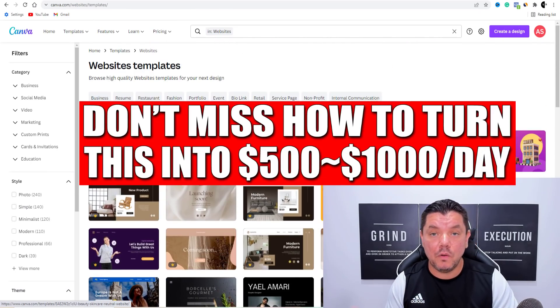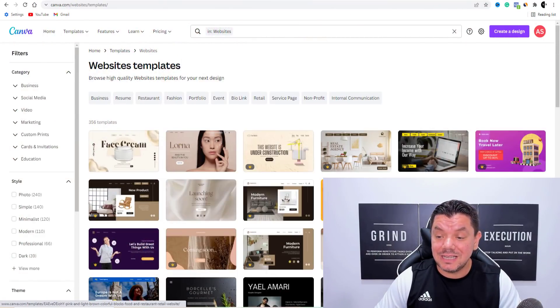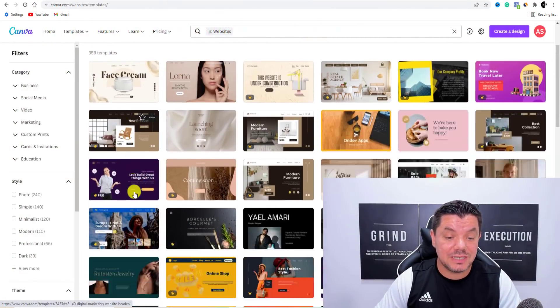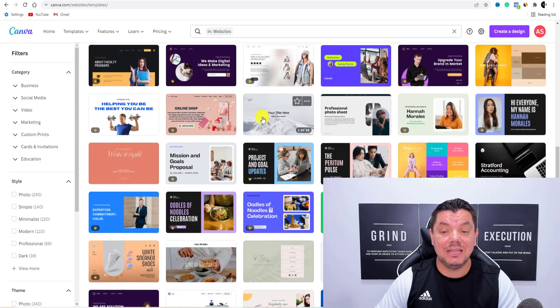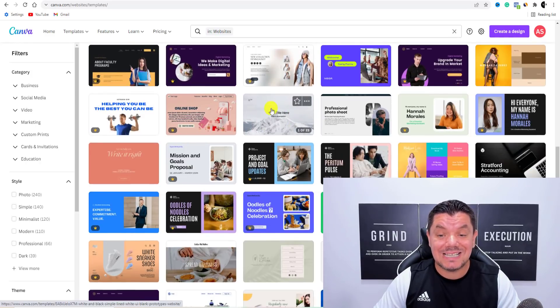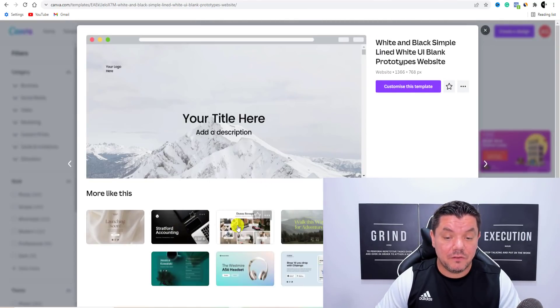I do have the pro version of Canva, but for yourself you can see some are free and some are pro. There are so many free versions that you can use. You can come over here and select any one of these that you want. If I click onto this free one, you can see it's going to bring you over to a page that looks like this, and you've got several other free versions that you can use.